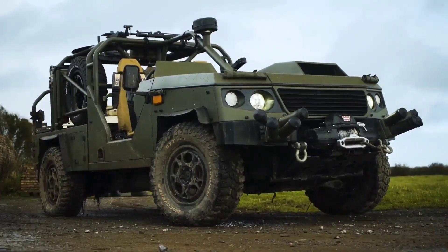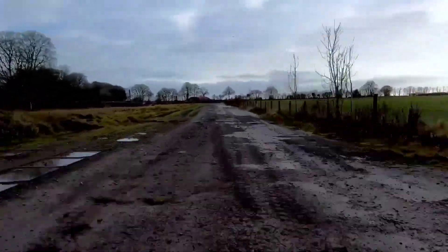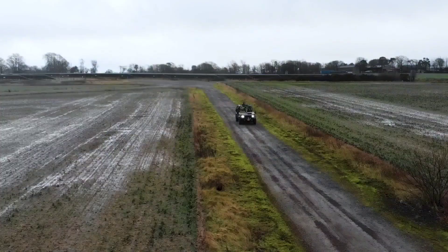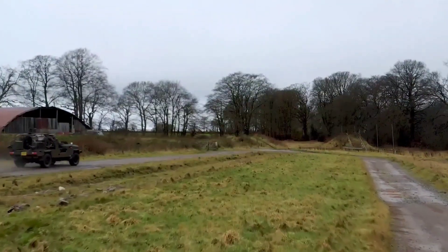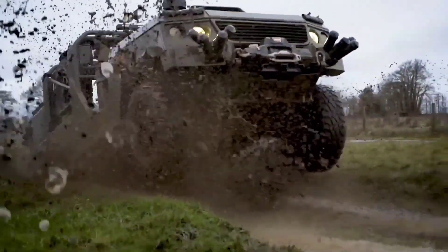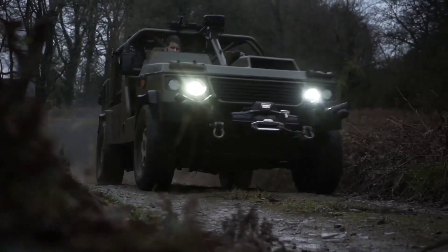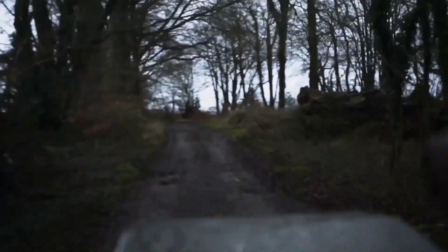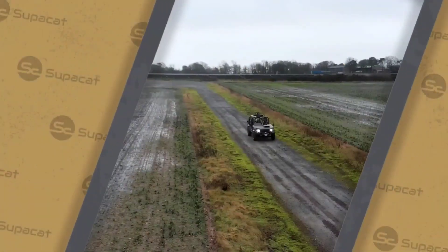Built for rapid deployment and tactical maneuverability, the SuperCat LRV is equipped with advanced suspension systems and off-road capabilities. Its 4X4 configuration enables it to traverse rough landscapes, making it an ideal choice for military units requiring swift and efficient reconnaissance. The SuperCat LRV 4X4 exemplifies a blend of durability, versatility and strategic mobility, positioning itself as a valuable asset in modern military operations.